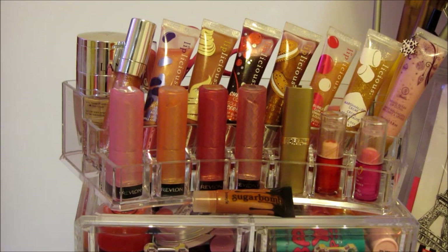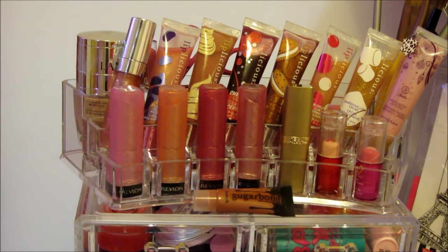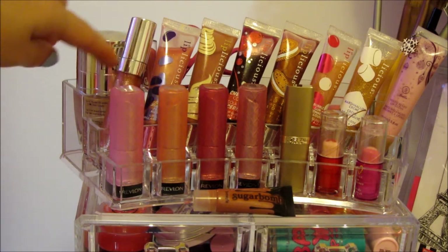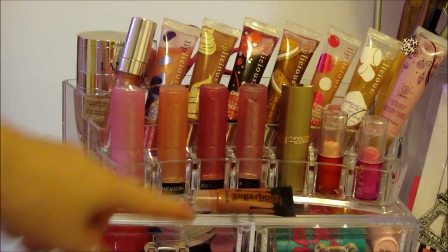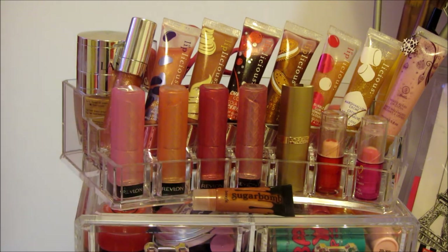I have all of my lip products here. All along this part, I have lipsticks and lip balms. So I have four right here that are from Revlon — these are the lip butters. I have a L'Oreal lipstick. I have two little lip balms from Bath & Body Works. And then I have a little Benefit lip gloss right here — it's a mini one in the flavor Sugar Balm, and I won that in a giveaway.